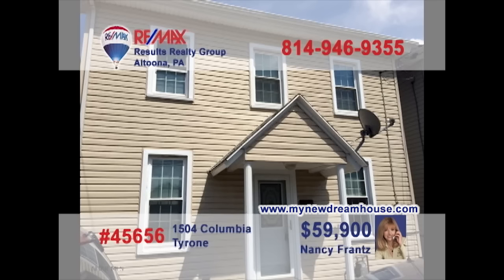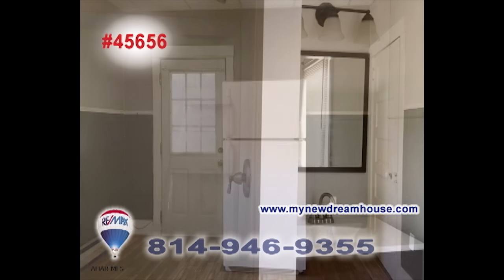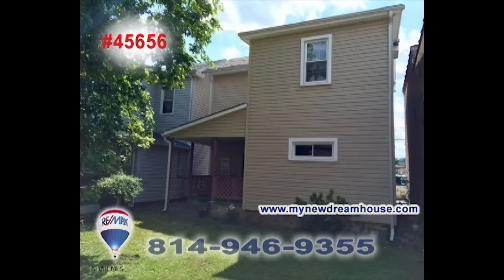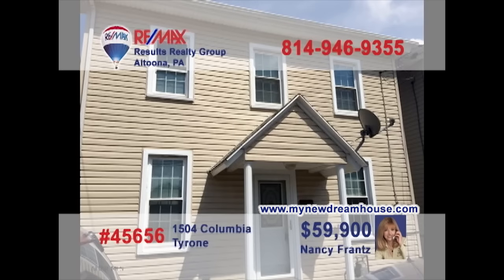Nancy Front says this Tyrone property would be great for first-time buyers or as a rental investment. This move-in-ready home offers new carpeting throughout the living and dining rooms. The spacious kitchen features new oak cabinetry, and the bathroom has been updated with all-new fixtures. There's a nice backyard for the kids, and three family bedrooms provide rest at night. Contact Nancy or head to MyNewDreamHouse.com for the details.